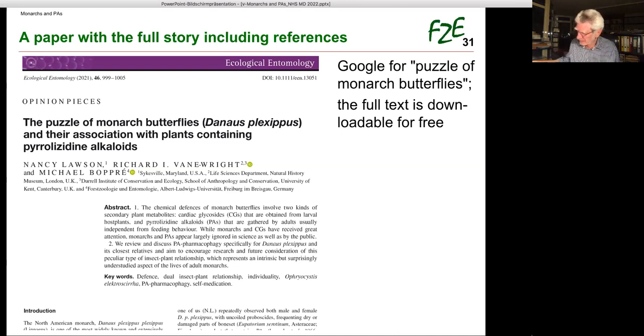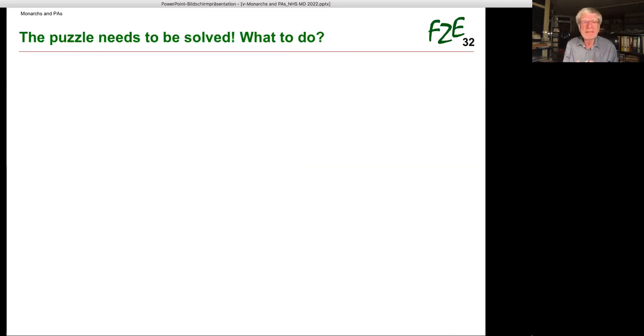With my friend Dick Vainwright of the Natural History Museum in London — the leading milkweed butterfly expert — last year we published a paper in Ecological Entomology. When you Google 'puzzle of monarch butterflies' you can download it for free. You can read what we report today, and a little more. The puzzle needs to be solved.